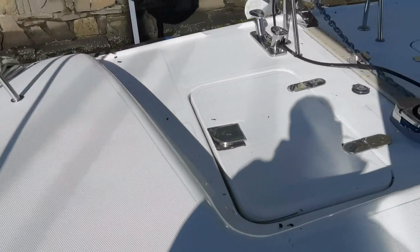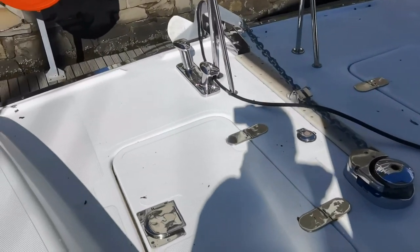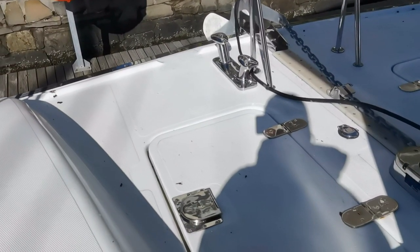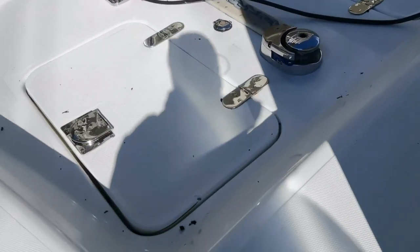Moving forward onto the bow: electric windlass, ground tackle, anchor, heavy-duty cleats, and storage lockers. Okay, let's move back down the port companionway.